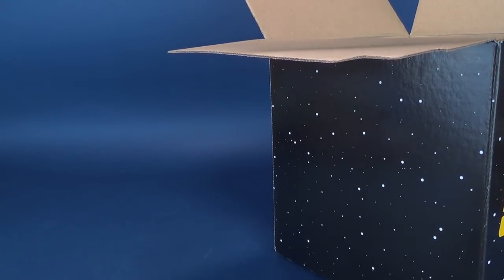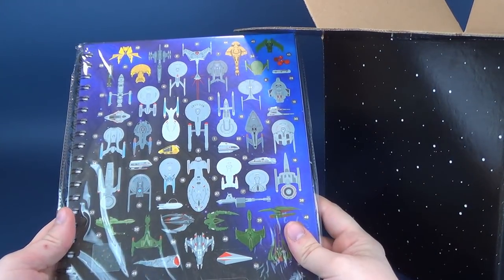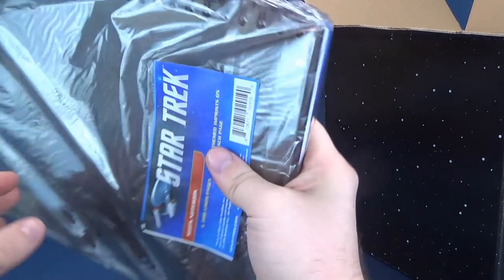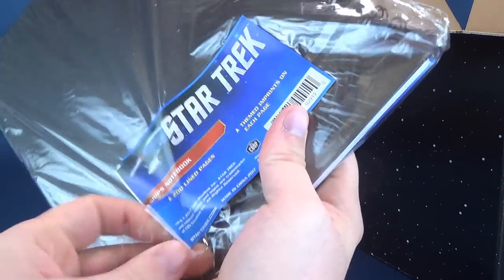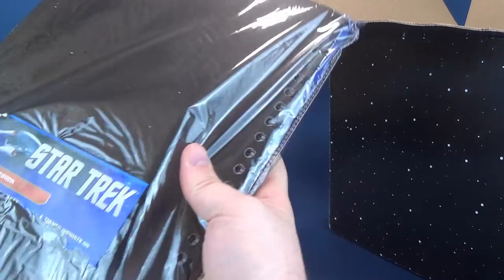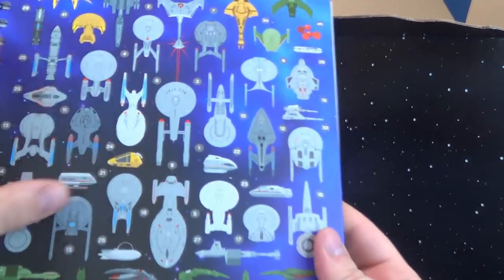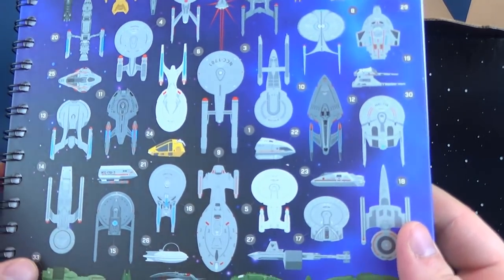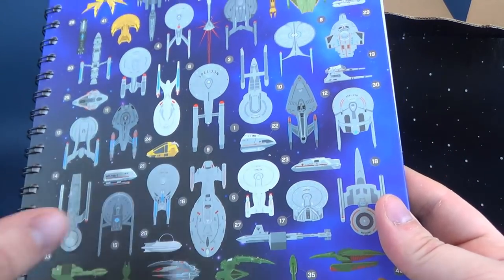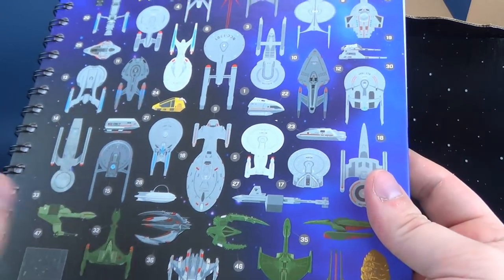First thing we're going to have a look at is a substantially heavy thing. This is a spacecraft of Star Trek notebook — it looks to be wire-bound. It's a notebook containing 200 lined sheets of paper. The front cover features various different ships. What is your favorite starship from the Star Trek universe?